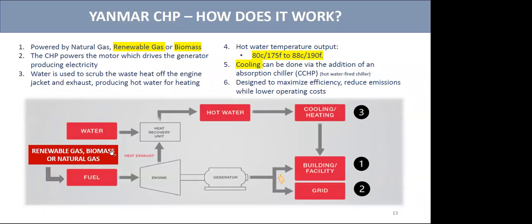It's powered by renewable gas, biomass, or natural gas. This powers the motor that runs the generator, giving you electricity for your building — just like solar does. Any excess electricity can be stored in the grid, or in some provinces like Alberta, it can be credited back to your account under the micro-generation order. Just like with the heat pump, we scrub the heat off the engine jacket and the exhaust, and that creates a ton of hot water which you can use for laundry service, showers, kitchens, etc.